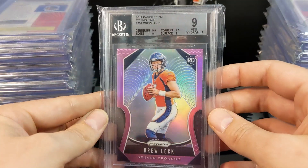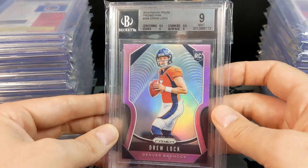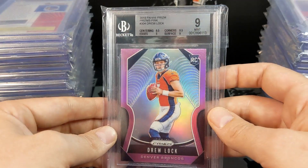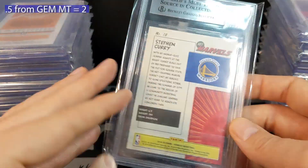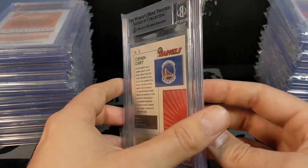I was picking up Drew Lock — I got the silver and the pink for like $60 combined, and I was buying his prism rookies for about five dollars a piece last Christmas. So another one that was 0.5 from gem — bummer there.